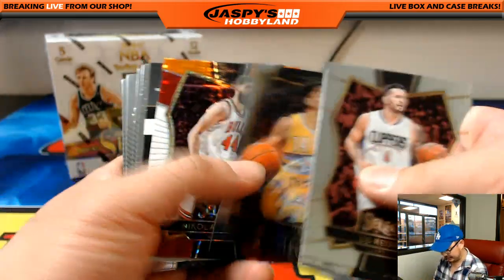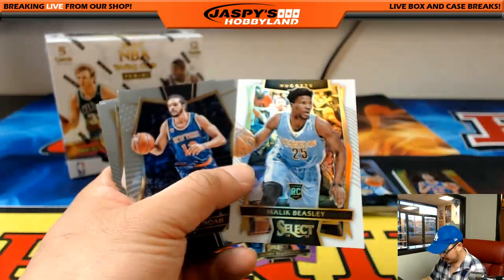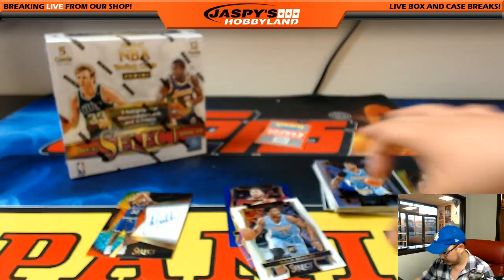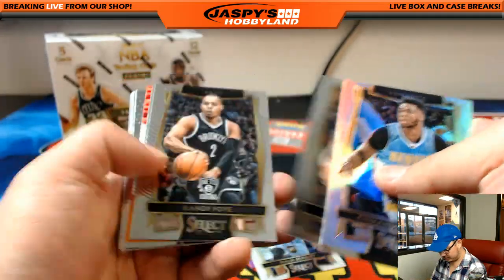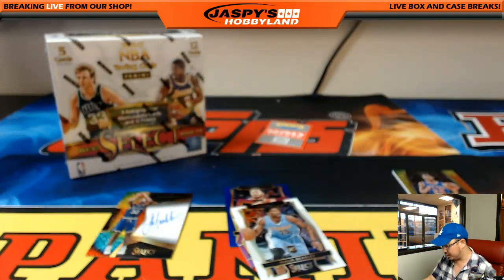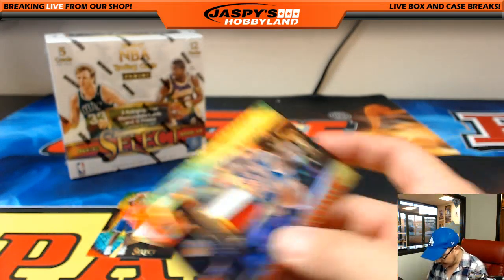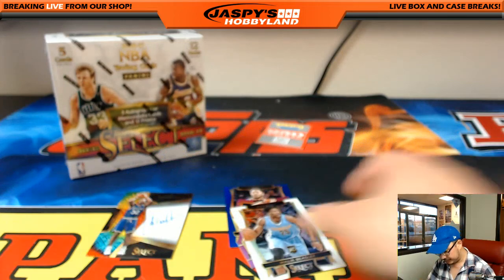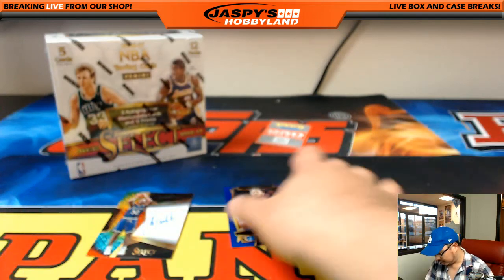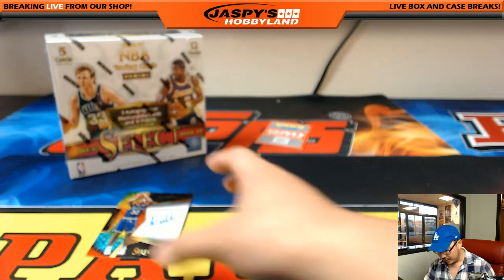Some Malik Beasley, some Henry Ellenson, some more Derrick Rose — Derrick Rose blue. So Adam Kaiser with a few nice things in there, and Arthur with the auto.